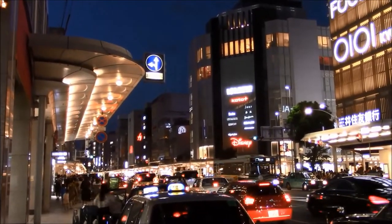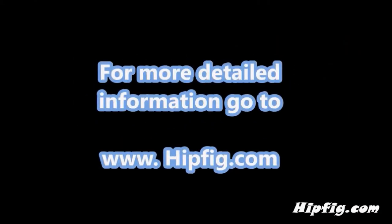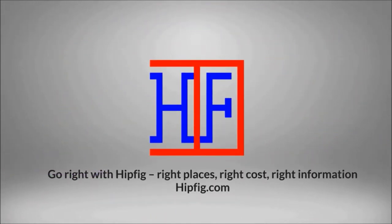However you get around Kyoto, you're bound to enjoy the city. Happy travels! Go to hipfig.com for more information, or visit our Hipfig Travel Channel on YouTube and be sure to subscribe for regular updates.